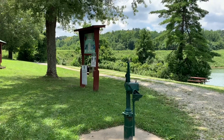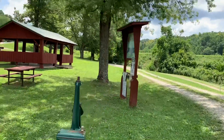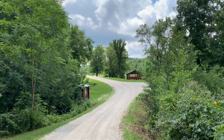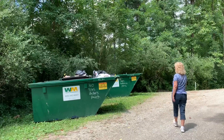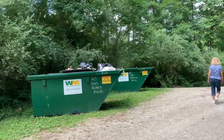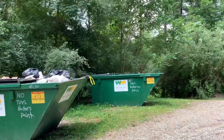This water pump is locked up, FYI. This is campsite 21. Looks like we have two dumpsters, so you don't have to pack out your trash — just bag it up and bring it over to the dumpster.